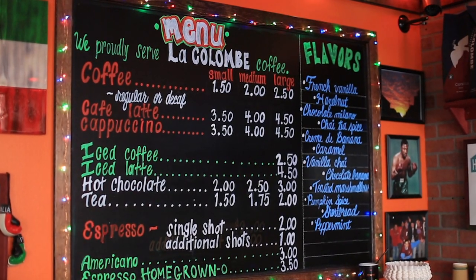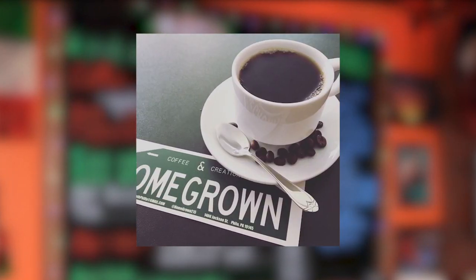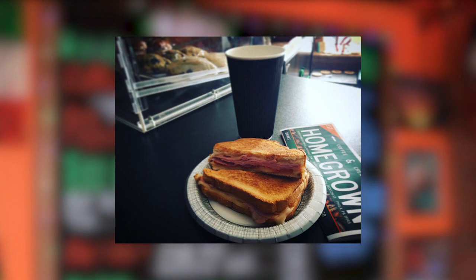We sell a lot of cold brew coffee. Lattes are really popular, just regular coffee in general. We have our specialty grilled cheese sandwiches that we make, bagels, bagel and cream cheese, stuff like that.